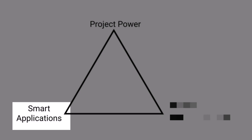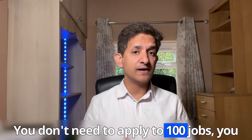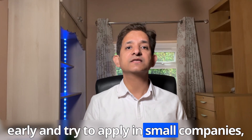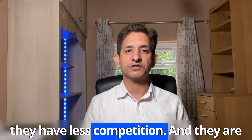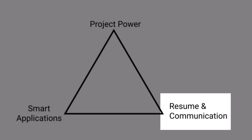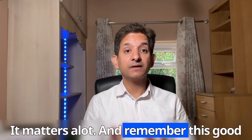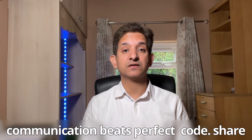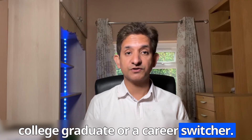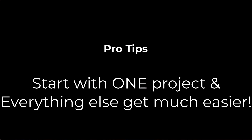Corner two is smart application: you don't need to apply to 100 jobs, just the right ones. Apply early and target small companies — they have less competition and are more open to junior developers. Corner three is how you present yourself: your resume, LinkedIn, and the way you talk about your journey. Good communication beats perfect code. Share your story clearly, whether you are a college graduate or a career switcher. Start with one project and everything else gets much easier.